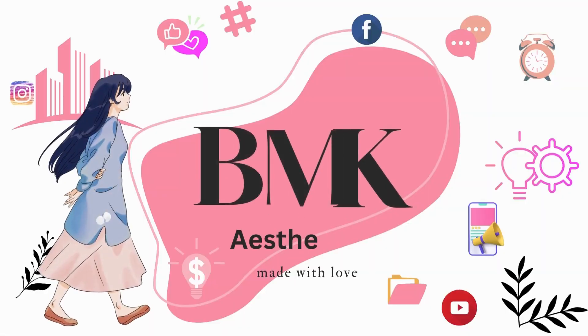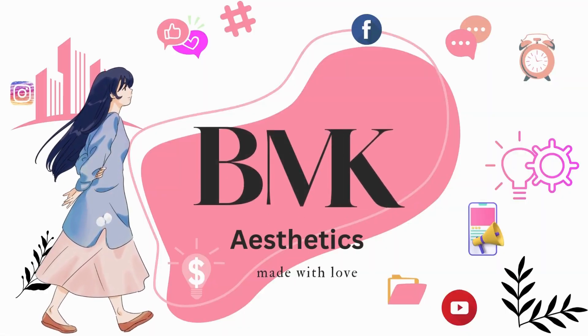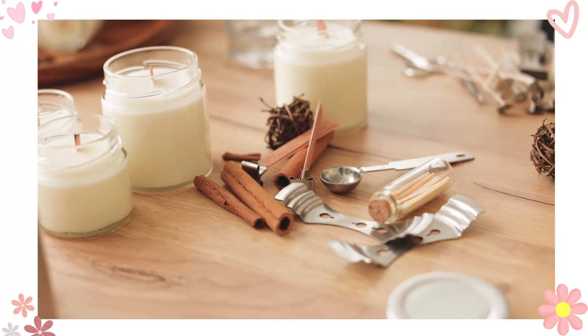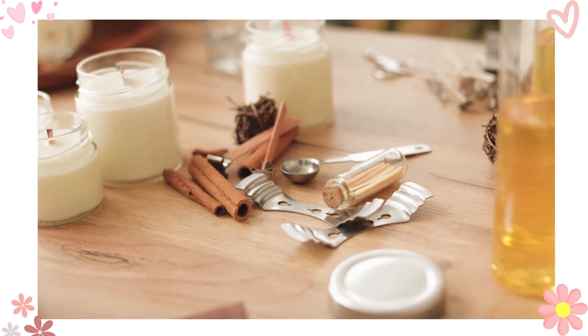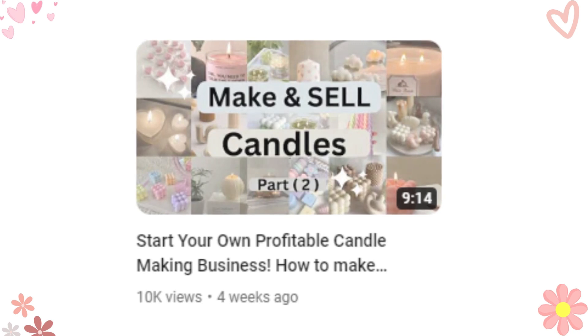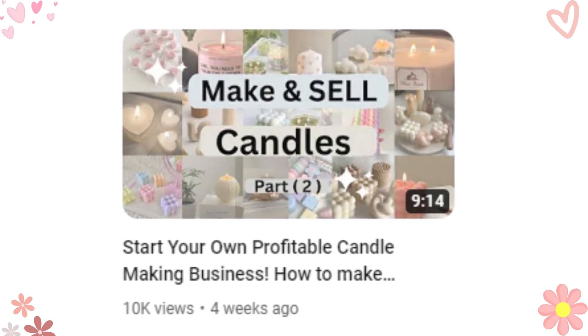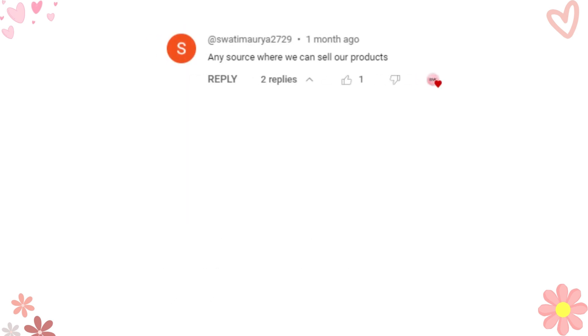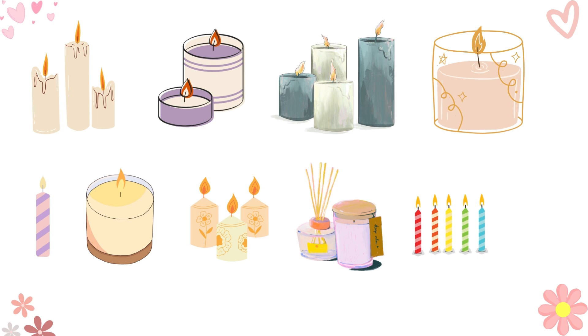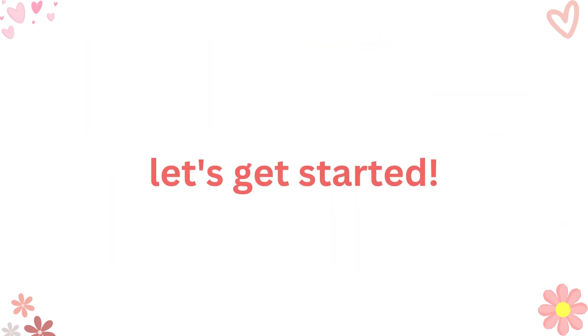Hey there, candle enthusiasts! Welcome back to our candle business series. If you're new here, make sure you click the link above to catch up on our previous videos where we explored different designs and styles of making candles. Trust me, you don't want to miss those. I've received so many wonderful queries from you all, and I'm thrilled to answer them right here. Plus, we'll explore some innovative methods to sell these gorgeous creations online. So buckle up, grab your favorite candle, and let's get started.